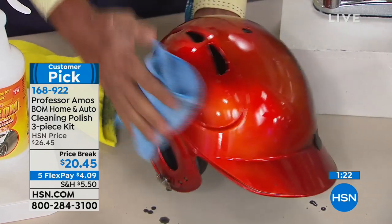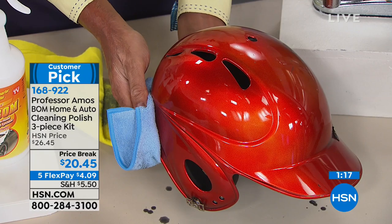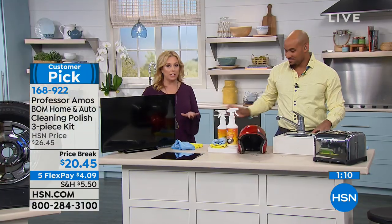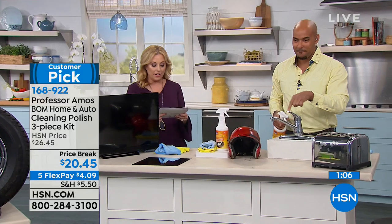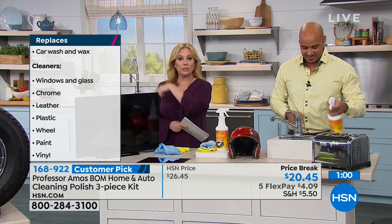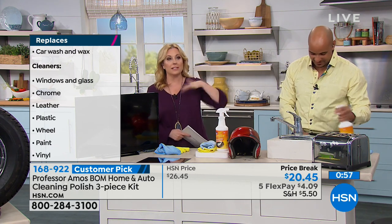This is the only airing of the entire day — it's only 1:30 a.m. here on the East Coast. It's not going to be on again all day, which is like 23 and a half hours. This is a specialty. There are 30 applications, depending on how much you use it. Over 200 reviews on hsn.com make it a customer pick. You can use it on chrome, leather, plastic, wheels, paint, vinyl — it's both a car wash and a wax.